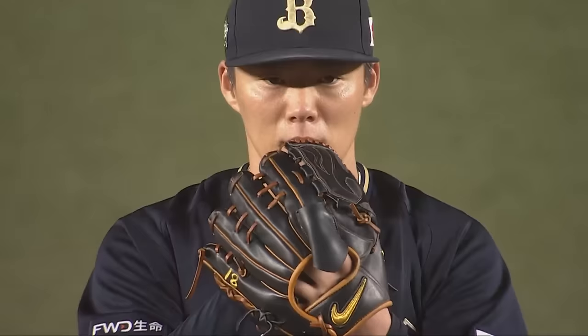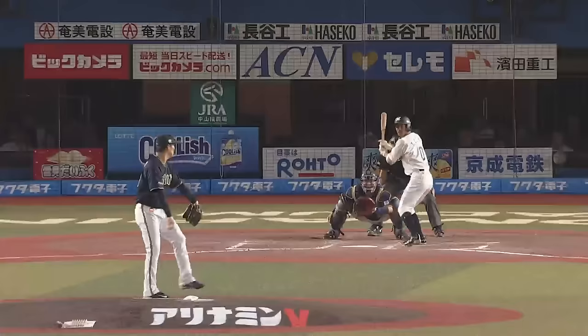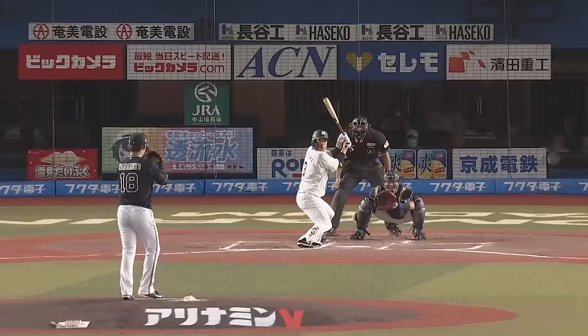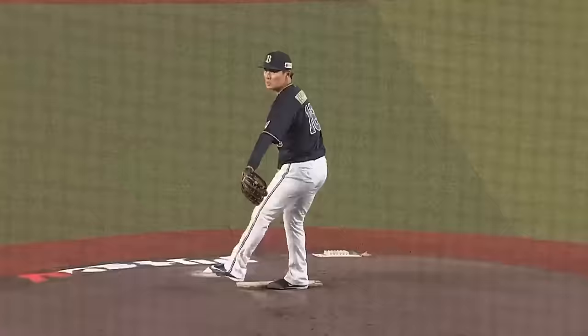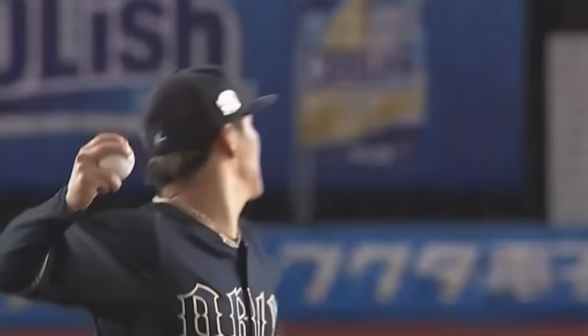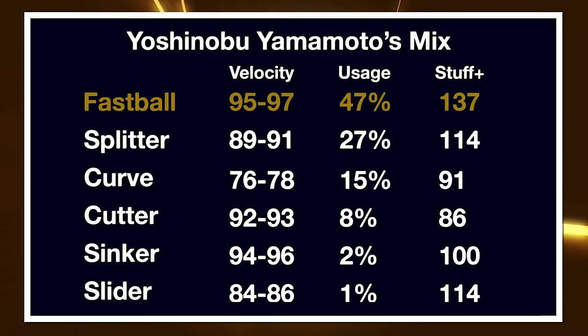His splitter he throws exceptionally hard with a lot of arm-side movement. The curveball he's throwing for a strike about 70 percent of the time — it's really a get-me-over curveball at only 76-77 miles an hour. I wouldn't be surprised if he adopts an 80-83 mph curveball he can throw a little firmer once he gets to the States, since he's using it primarily as a strike pitch.